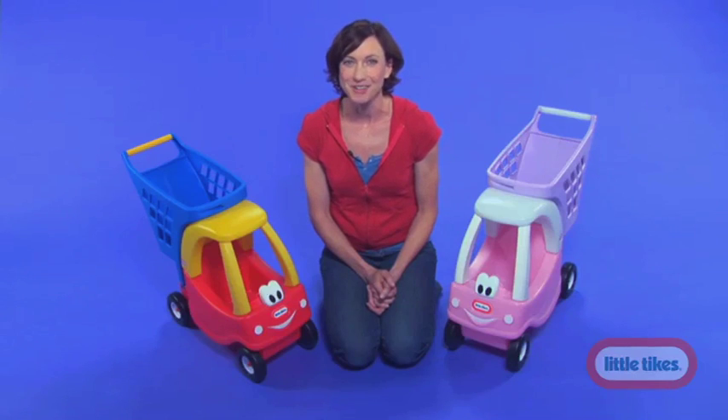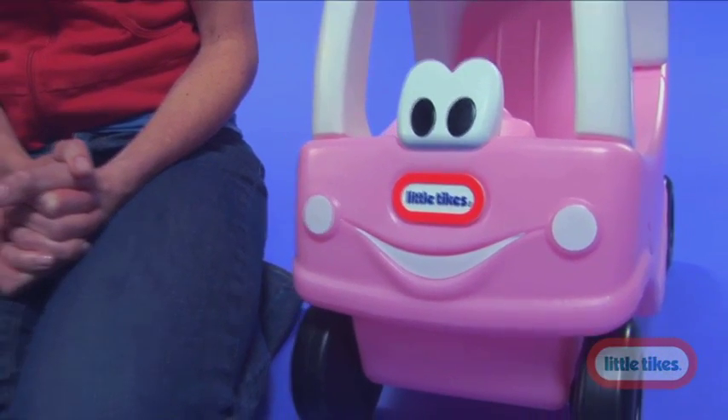We know your kids love to take their dolls with them everywhere they go. And with the Cozy Cart, they can take their favorite pal for a ride around the shopping mart.